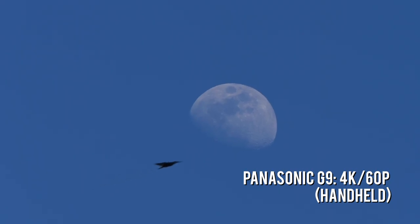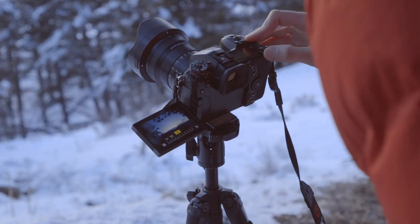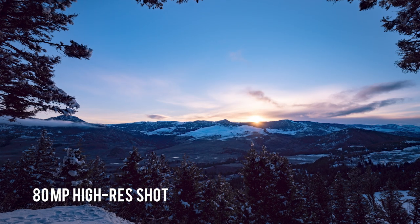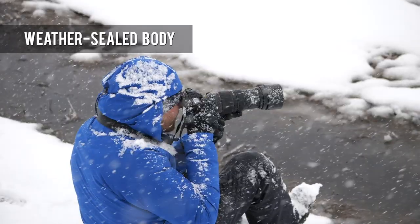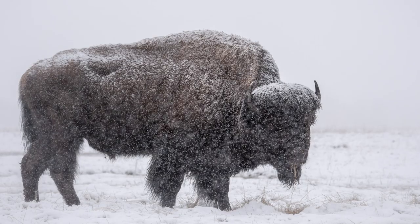Firmware 2.0 also added animal detection autofocus and a new motion blur reduction mode for high resolution shooting. The G9 is intended to be used in tough conditions, and its weather-sealed body is among the toughest of any camera in its class.